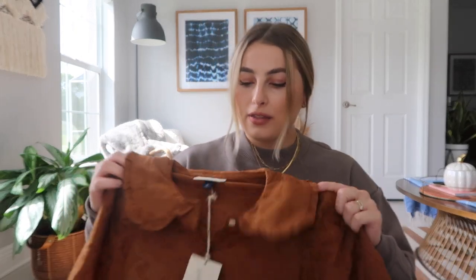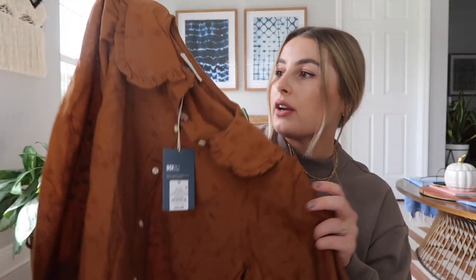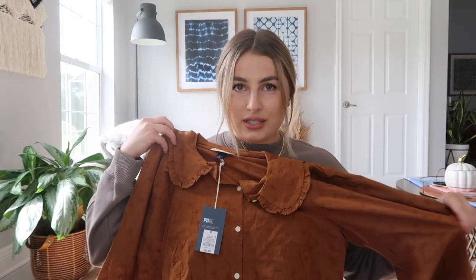Next up is something I got in two different colors — a really frilly, girly top. It's a really pretty burnt orange, rusty color with a cute Peter Pan collar and floral embroidery all the way through. It just screams fall. I got it in a size medium for $24.99, and I also got it in white in a size small just to compare, since sizing can be tricky.